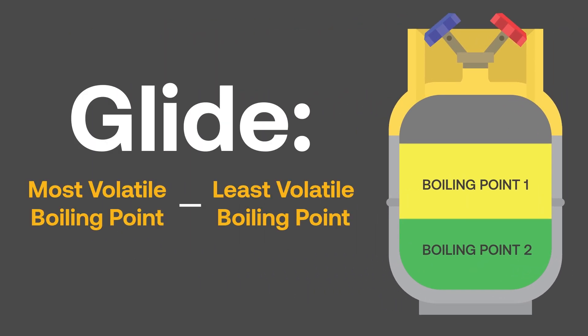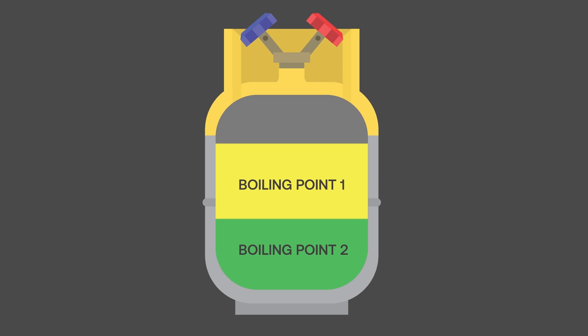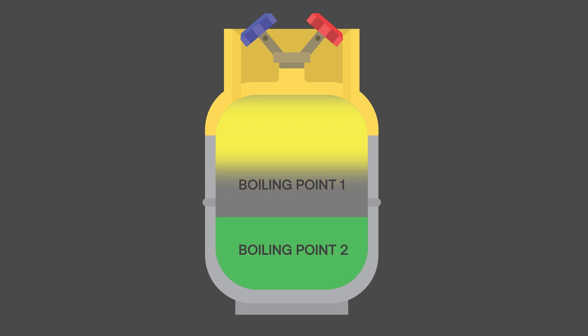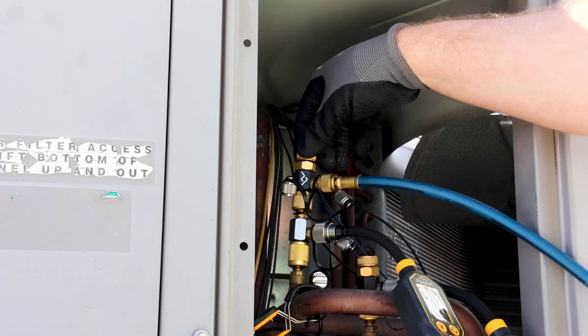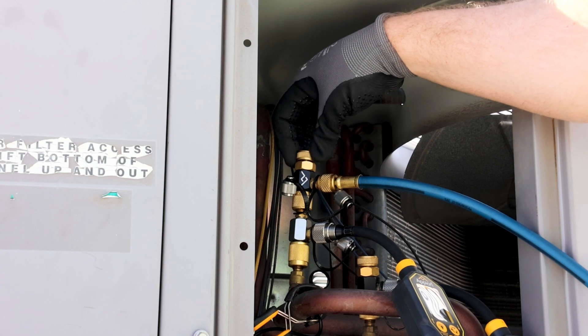Simply put, glide is the difference in boiling point between the most volatile component and least volatile component in a refrigerant blend. This leads us to fractionation. When a zeotropic refrigerant blend is in the cylinder, the different components will boil off at different temperatures. Due to this and other different properties, including density, there may be different amounts of each refrigerant vapor in the space above the liquid. To ensure that the system receives the proper blend, it is recommended to charge the system with the liquid blend by flashing it into the system to avoid damaging the compressor with liquid refrigerant.